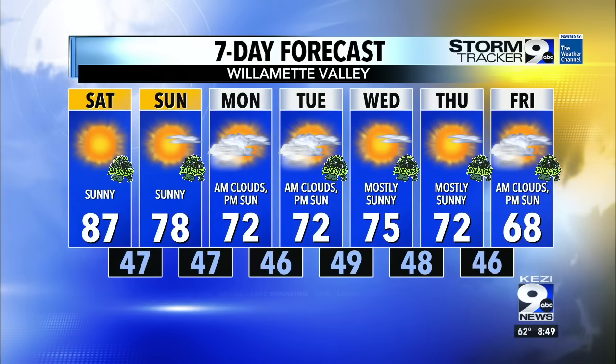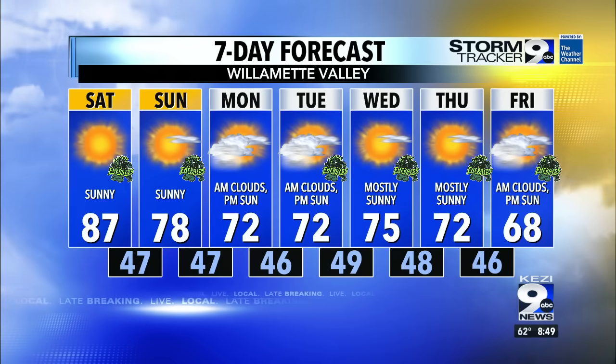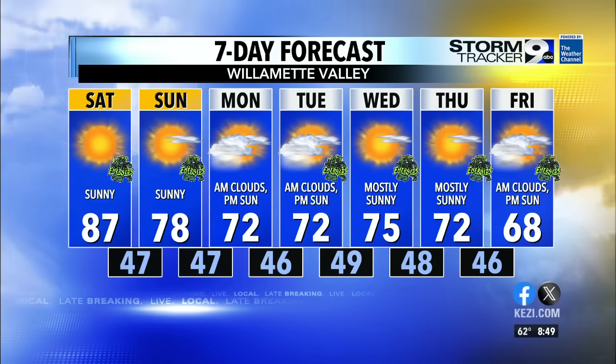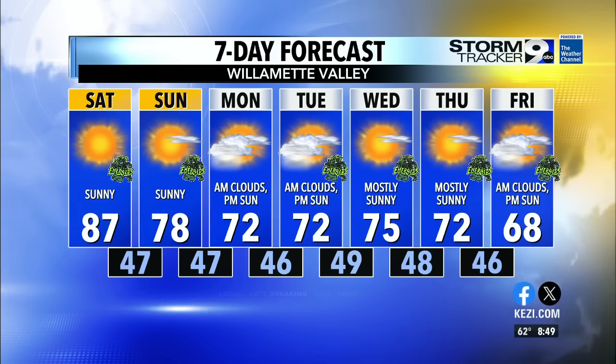We have the Ens tonight at 6:05 — they're home all week this week. Temperatures are cooler for baseball, back into the low 70s. Friday, 68 degrees.